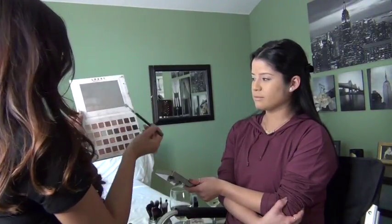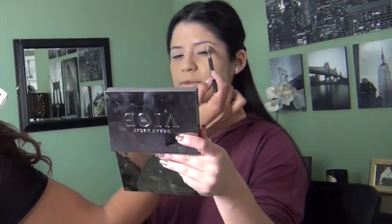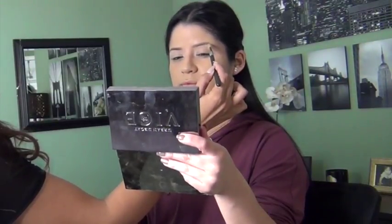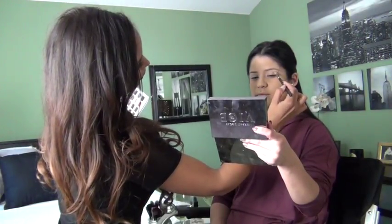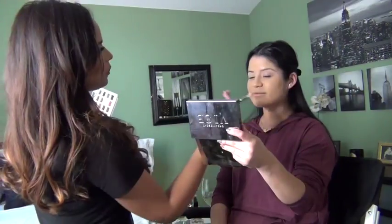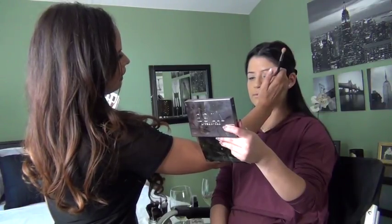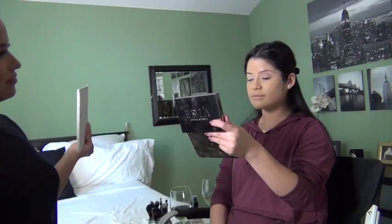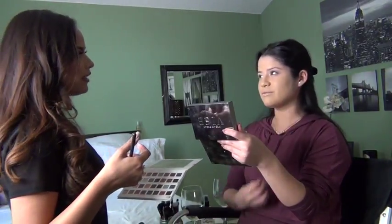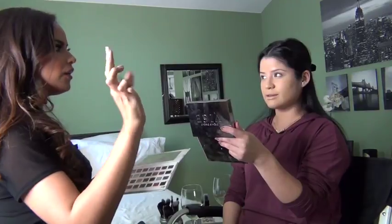Put some product in there and start right in the middle — not completely on the end and not at the inner corner, right around where the arch of your brow is. It's also important to know your eye shape. What can help is feeling where your crease is — you feel that bone, and that bone tells you where the matte eyeshadow should go. Look at the difference already! Warm colors are always going to bring out lighter eyes — they get more green or brown depending on the color you use.